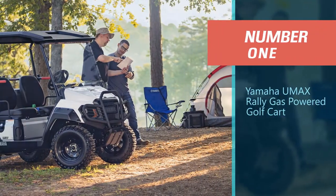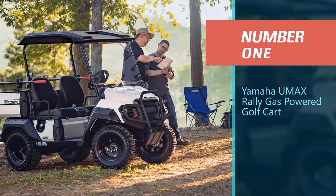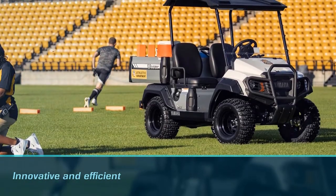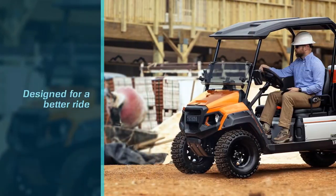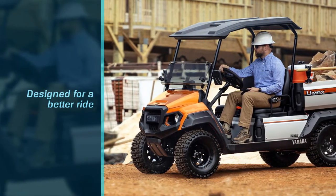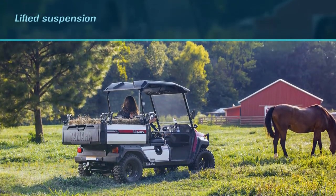Number 1: Most Popular — Yamaha UMAX Rally Gas-Powered Golf Cart. Ask any pro golfer or golf enthusiast who makes the best golf cart, and it's likely you might hear one brand over and over again: Yamaha. This company takes pride in its innovative and efficient golf cart models, and they prove just how worthy they can be with their UMAX Rally gas-powered golf cart.